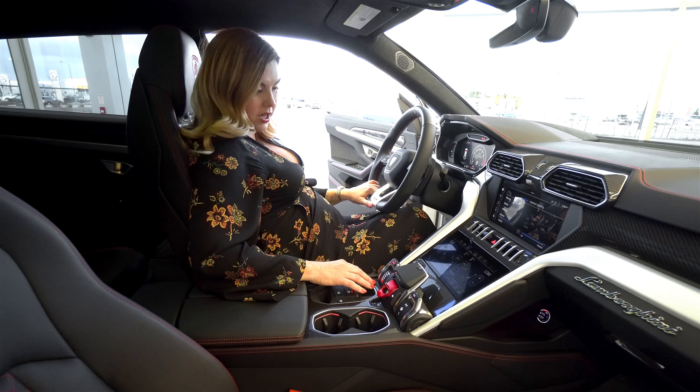So we have several modes here. You're familiar with the top three modes: Strada, Sport, and Corsa. But now we have some new modes — we have Sand, Terra which is mud and gravel, and Neve which is snow. We'll definitely use that mode here. But not all of these modes come standard with the car — you have to do the off-road package if you want the additional modes. So keep that in mind when you're speccing your Urus.